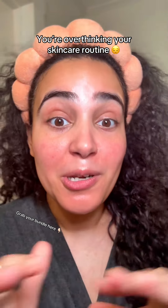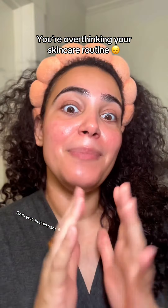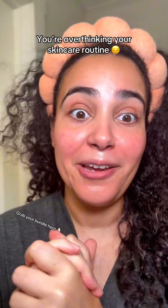Be sure to check out my Medicube playlist — I answer a lot of questions there too. I've already shown many scenarios on how to use the skincare products.